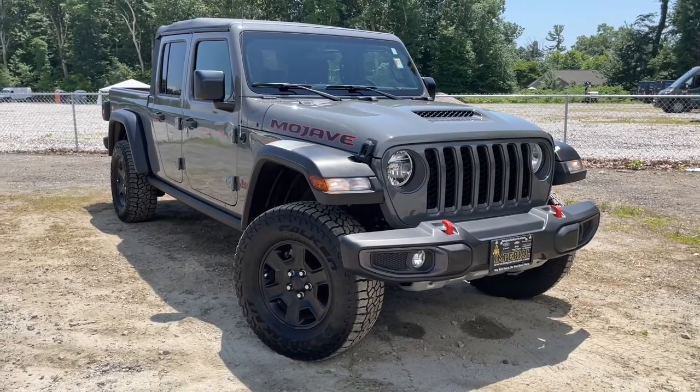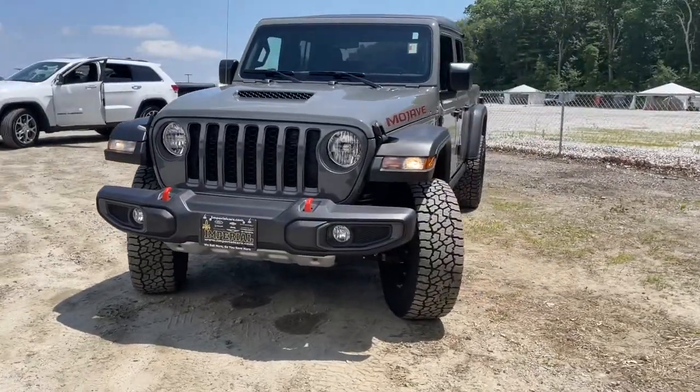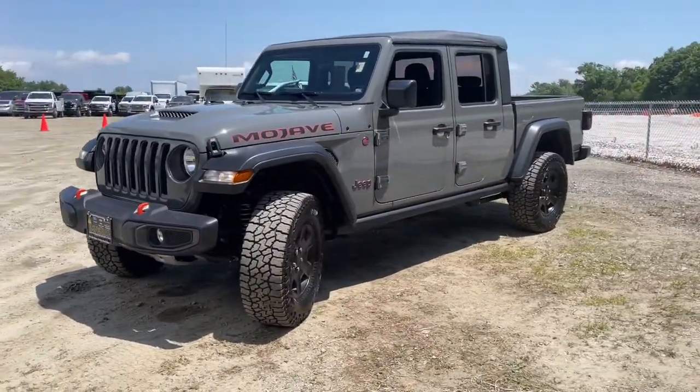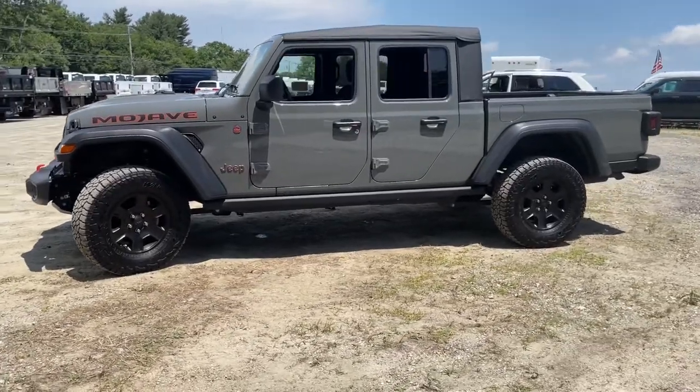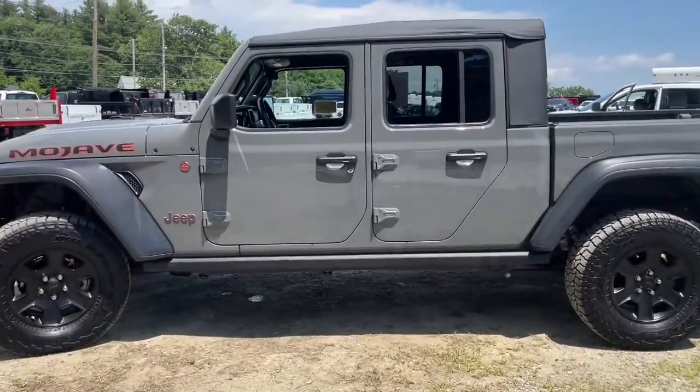Picture yourself in the 2021 Jeep Gladiator. This vehicle still has fewer than 10,000 miles on the clock, so it won't last long. Take undeniable style and capability with you on every adventure in this rugged Gladiator.